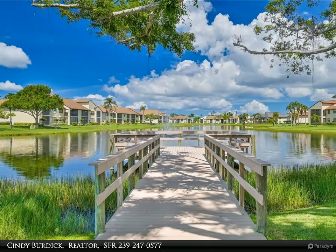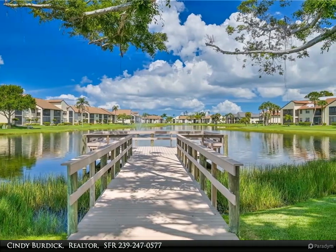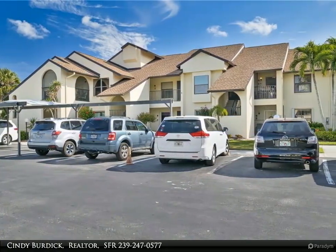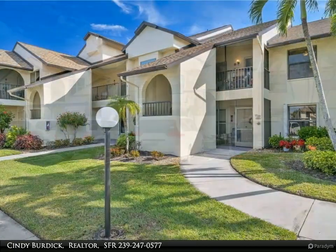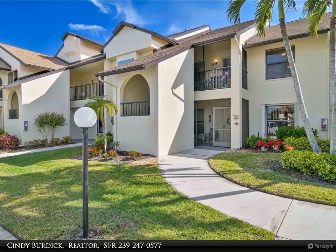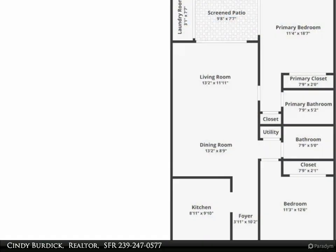This Berkshire Hathaway HomeServices Florida Realty property video is presented by Cindy Burdick, Realtor SFR. Looking for the wow factor? Step inside your new condo home, stylishly decorated and just glowing with a new coat of Southwest Drift of Mist paint. Screened porch in the front and screened lanai in the rear afford plenty of the Florida breezes.